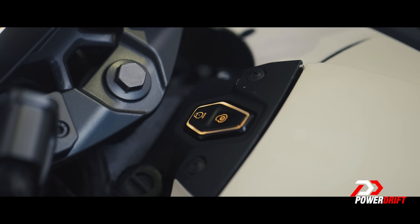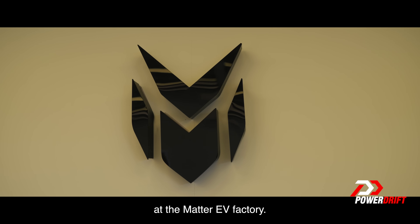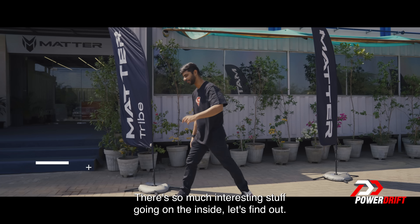What are we really made up of? I am in Ahmedabad, Gujarat at the Matter EV factory. There's so much interesting stuff going on on the inside. Let's find out.